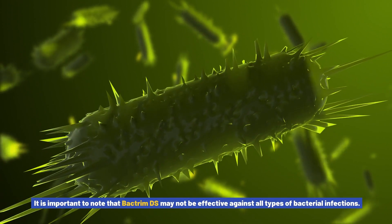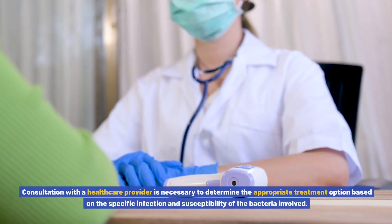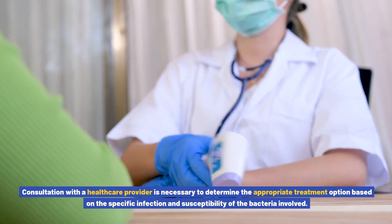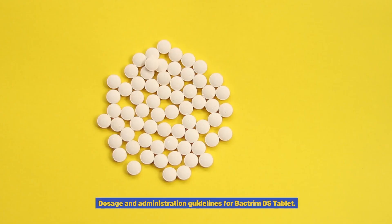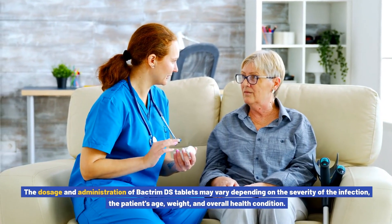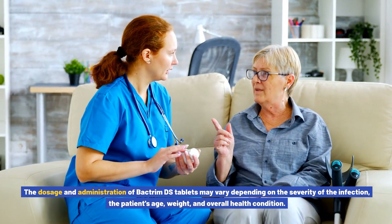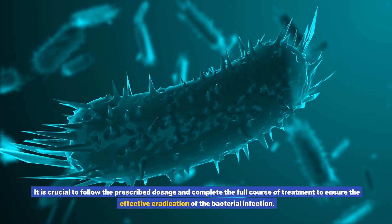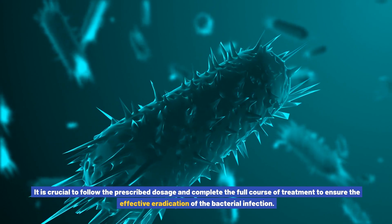It is important to note that Bactrim DS may not be effective against all types of bacterial infections. Consultation with a healthcare provider is necessary to determine the appropriate treatment option based on the specific infection and susceptibility of the bacteria involved. The dosage and administration of Bactrim DS tablets may vary depending on the severity of the infection, the patient's age, weight, and overall health condition. It is crucial to follow the prescribed dosage and complete the full course of treatment to ensure the effective eradication of the bacterial infection.